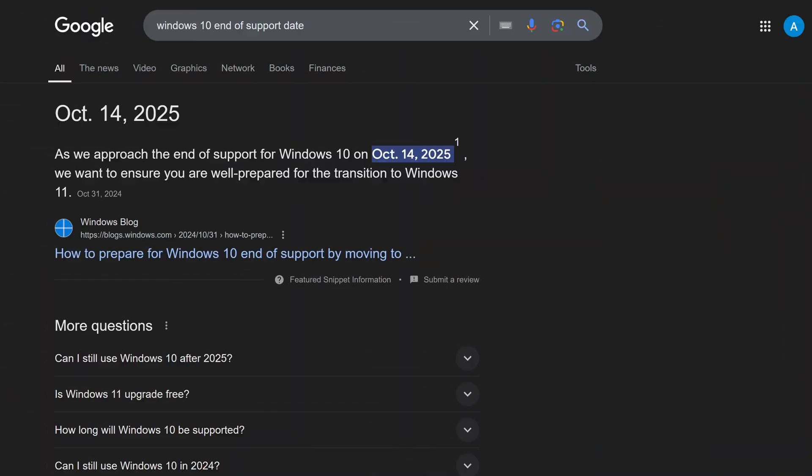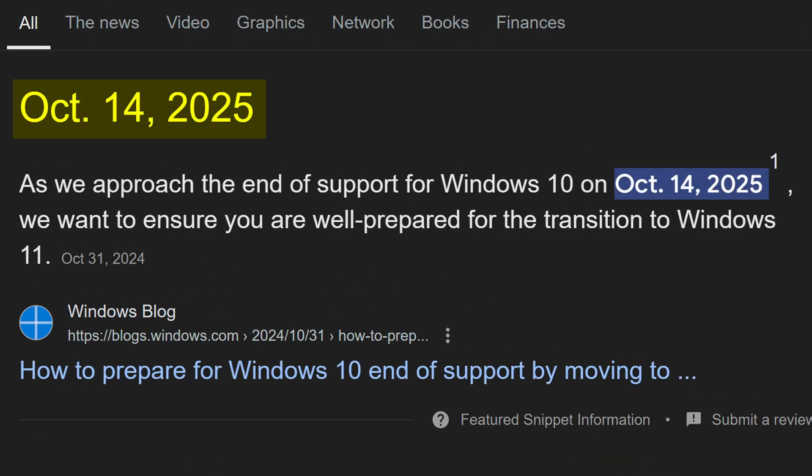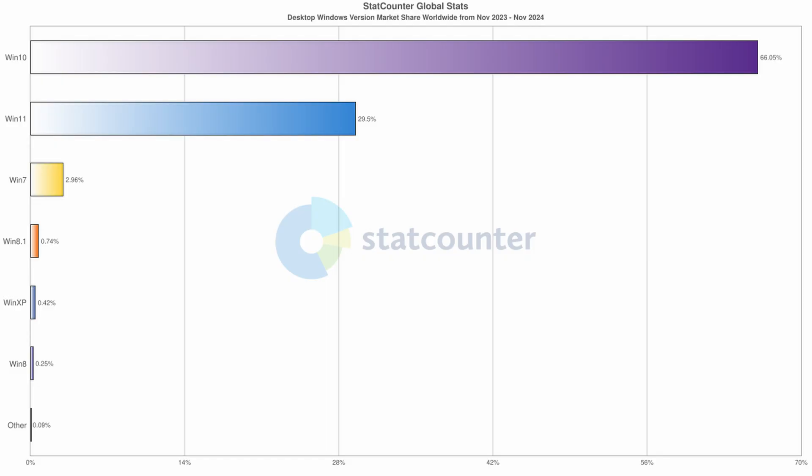Why? Well, they probably just woke up, looked at the calendar and saw that the end of support date for Windows 10 is now less than a year away, and most of the user base still hasn't found the update Windows button, or the hardware isn't even able to support it. So some concessions had to be made, so they didn't find themselves in a rather awkward situation.